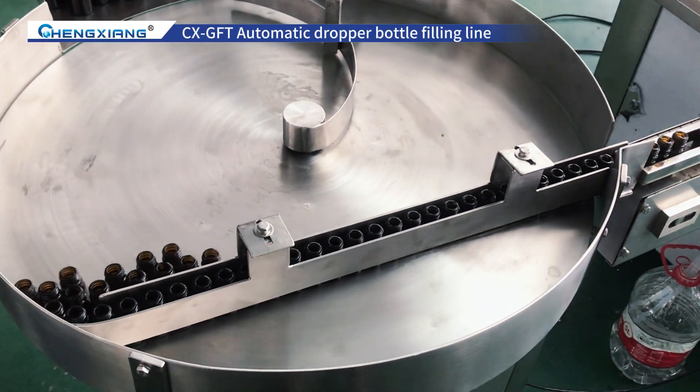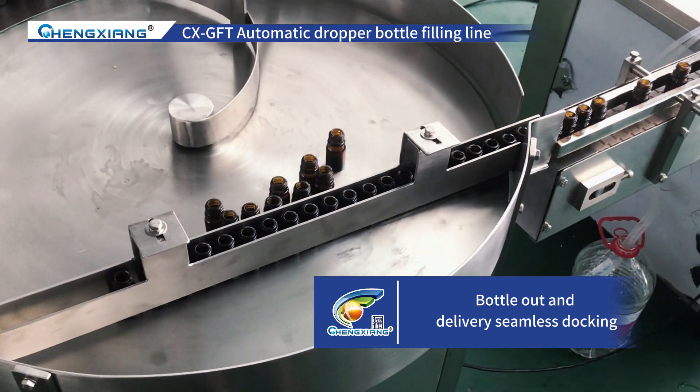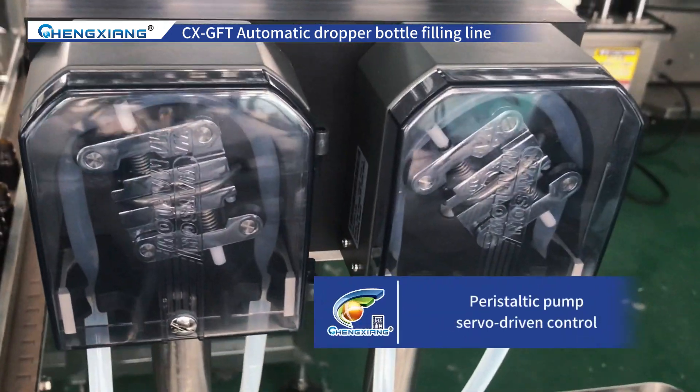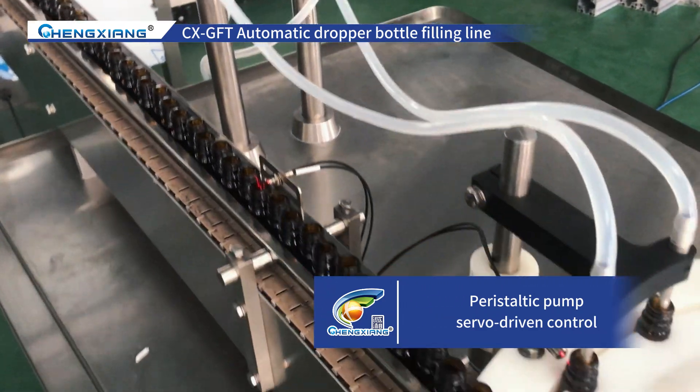Hello everyone. Today, I will bring you the CXGFT Automatic Dropper Bottle Filling Line of Chengxiong. The production line is composed of a bottle feeding machine, filling and capping machine, labeling machine, and bottle collecting turntable machine.